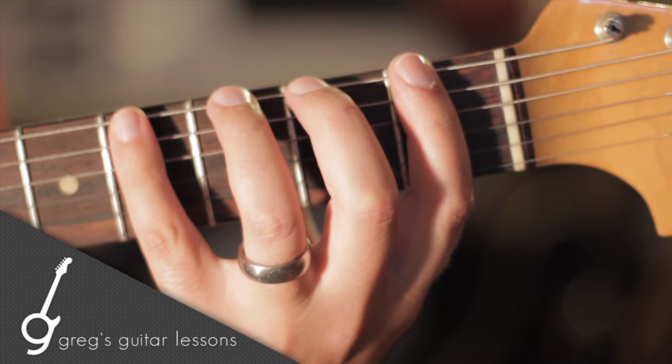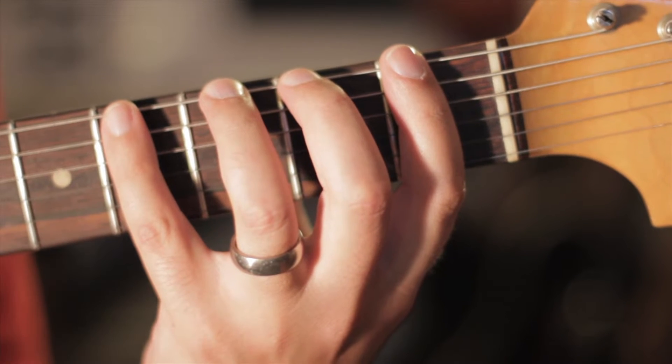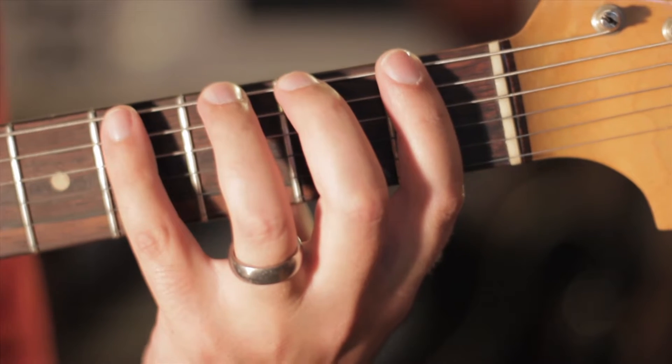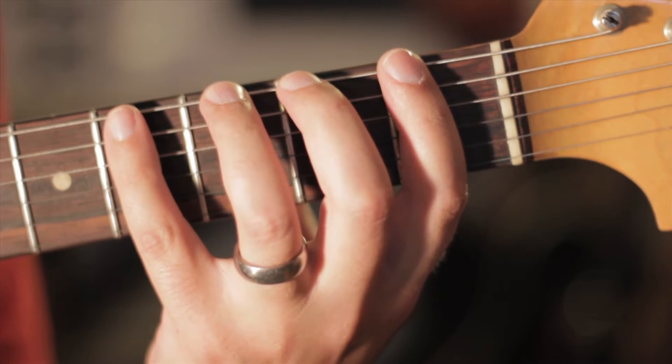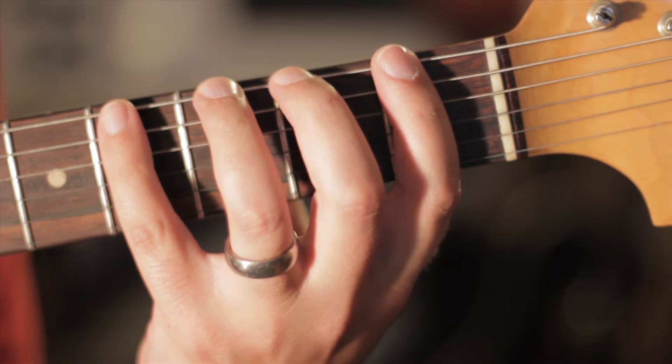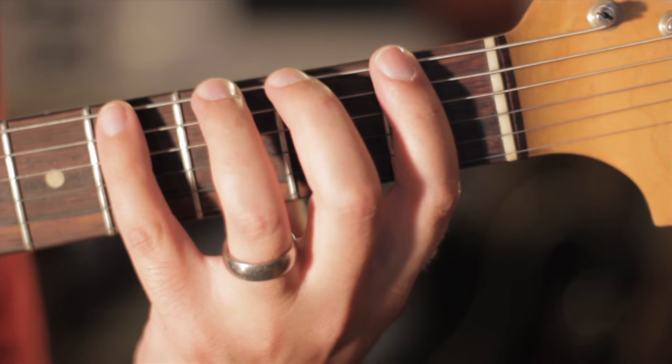Hey there, I frequently get asked what is the best thing I can do to get good at guitar playing. Realistically it's measured in hours — how many hours are you spending on your instrument?